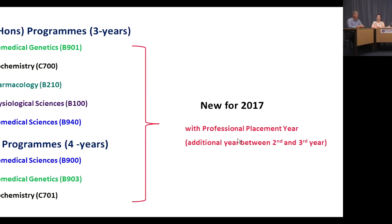To get onto a professional placement year, you initially start on the three-year programme and receive lots of help to find a placement. If successful, you transfer onto the four-year professional placement year programme — or five years if you're on the MSci programme.